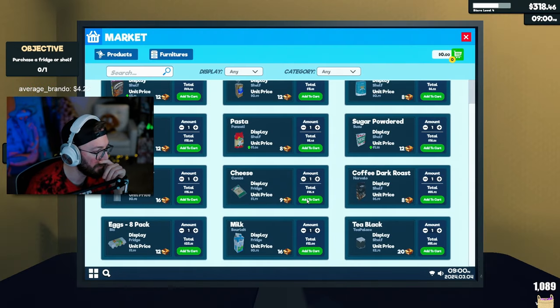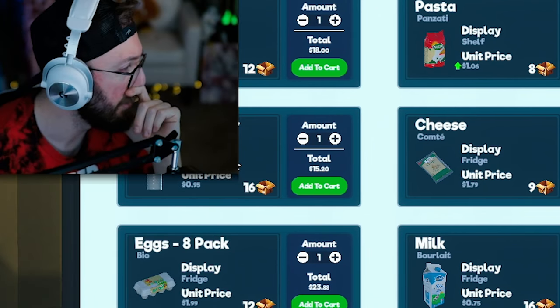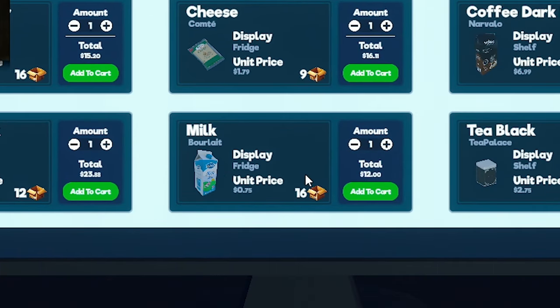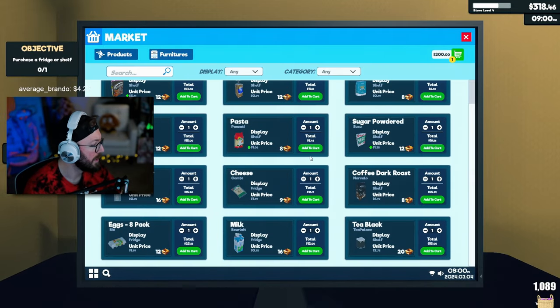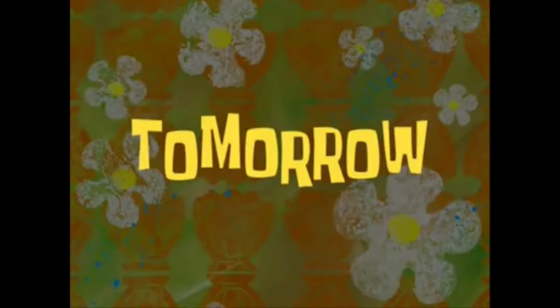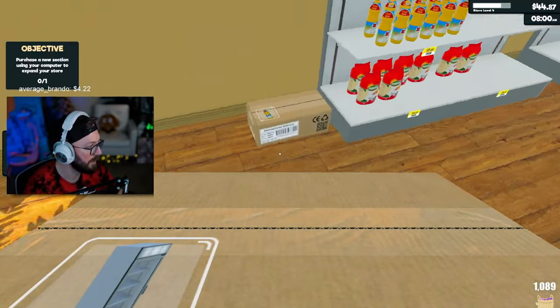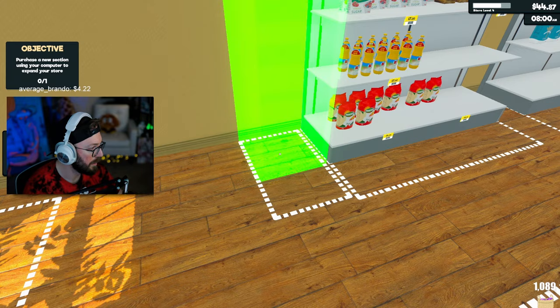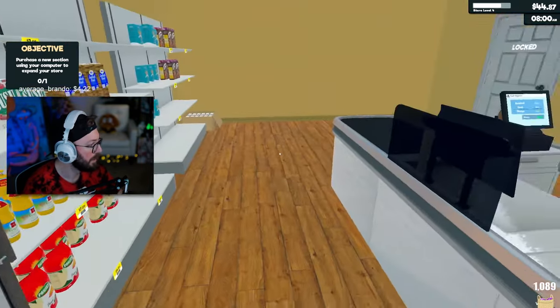So it definitely looks like we got more stuff to sell at our store. We got cheese, bottled water, milk, eggs — so we need to buy a fridge unit. Okay, so it's $200 for the fridge. And then let's buy cheese, bottled water, milk, and eggs. Tomorrow. Is this our new fridge unit? Oh yeah, it's our fridge unit. Nice, right there. All right, we got our fridge unit.